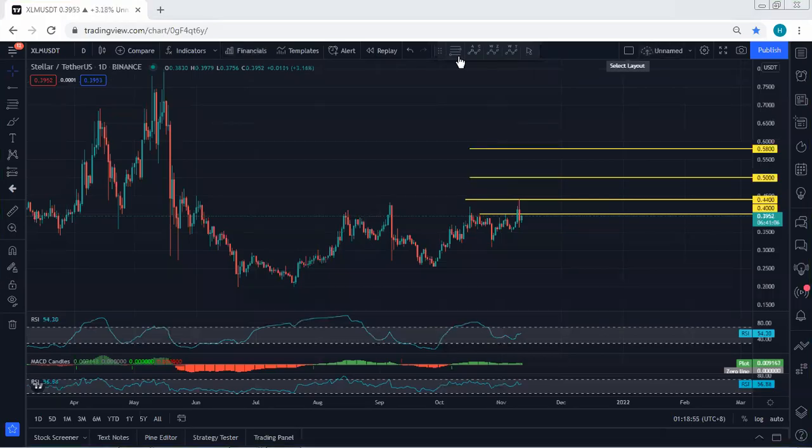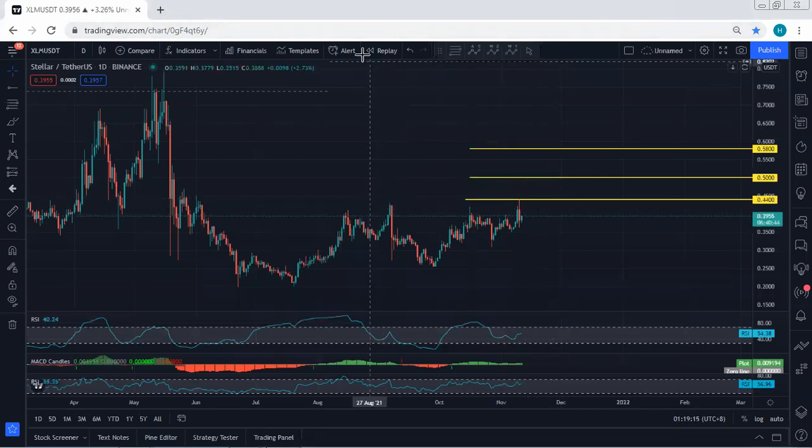XLM — starting with the daily chart. Quick update: referring to our previous analysis, when the price was in correction we mentioned looking for the breakout of 40 cents followed by 44 cents. As we can see, after the price broke 40 cents it exactly tagged 44 cents, then turned to a correction. With the breakout of 44 cents we're looking for 50 cents followed by 58 cents — that is the next level we're looking for.